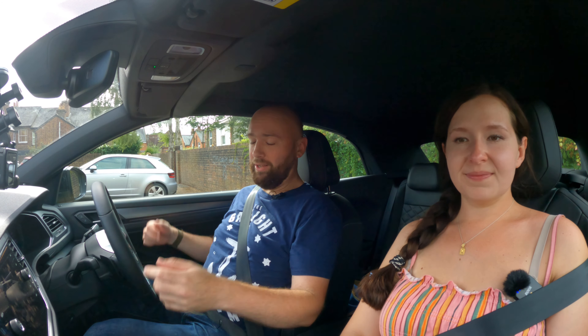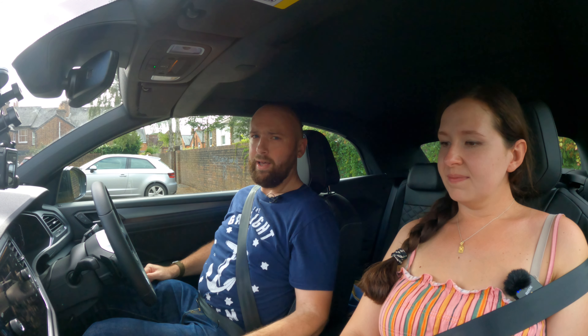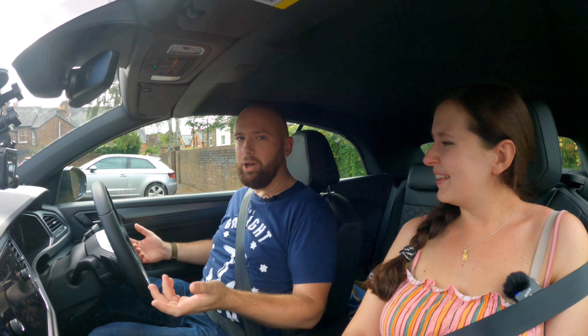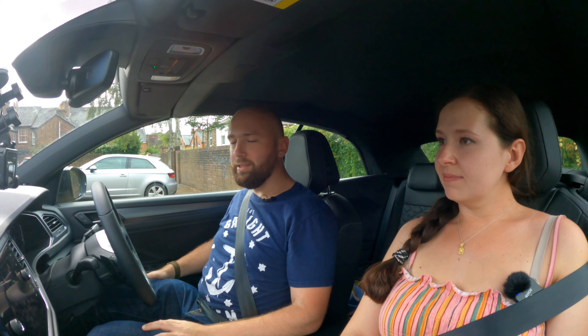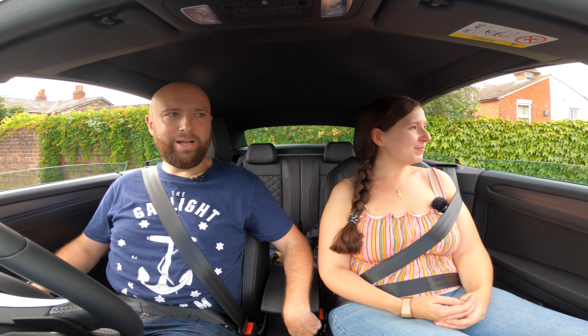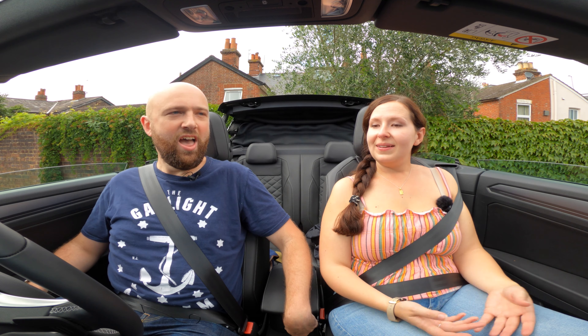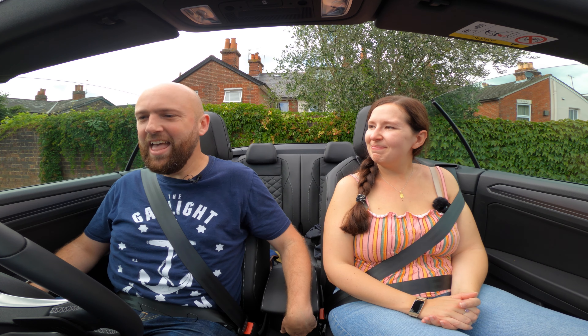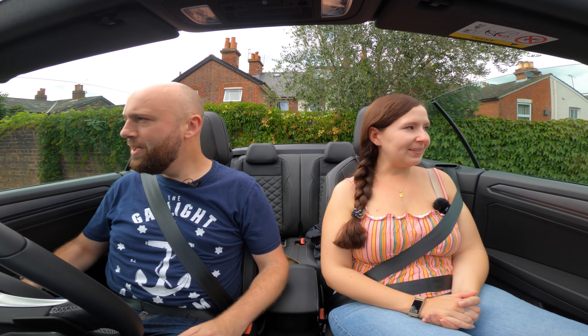I'm going to go for a drive in the T-Roc Cabriolet with my friend and colleague Rachel Hogg, who's been running it for the past month or so. This is a convertible, and I think the rule of convertibles is: if it's not raining, the roof goes down - even in a bright yellow SUV convertible. My other half refers to it as 'the skip', which I think is a little bit harsh. Let's go for a drive.